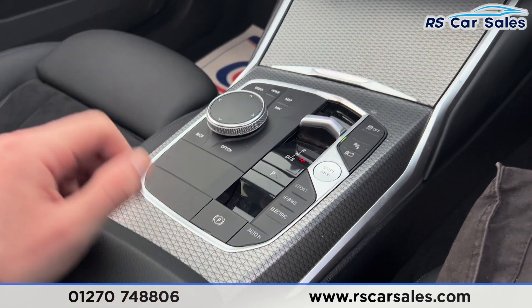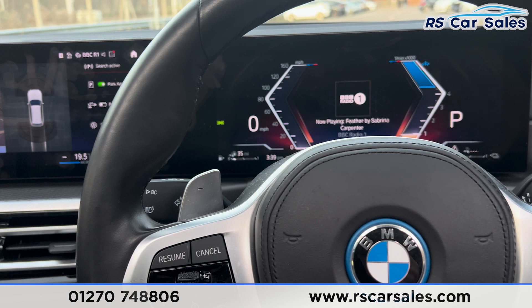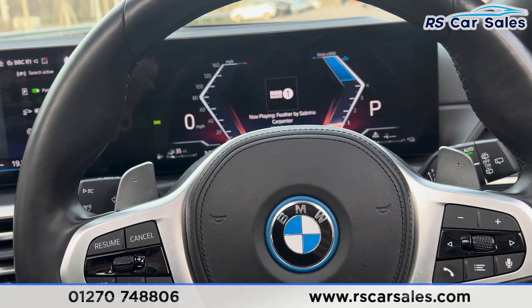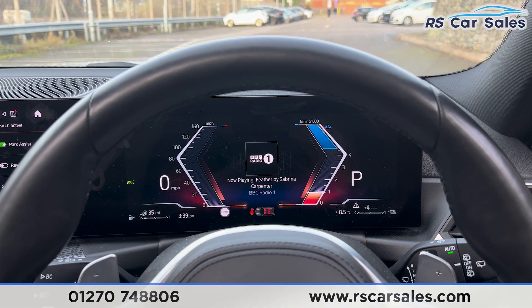Put it back into park and we also have the electric handbrake and the auto hold button. That's all for the walk-around today. If you'd like to find out more, please check out the website. This vehicle comes with a fresh service, fresh MOT, and free nationwide next-day delivery. Thank you for watching.